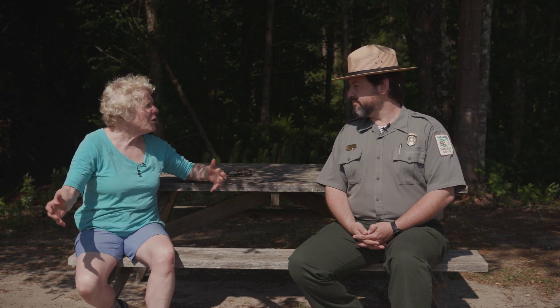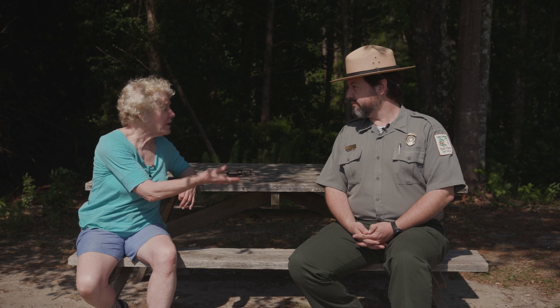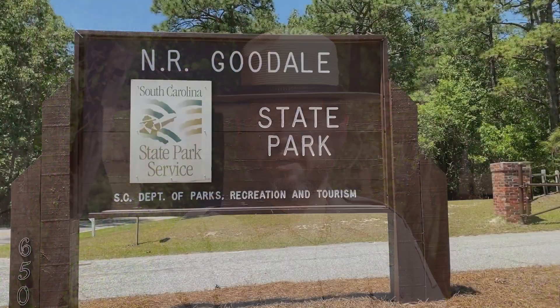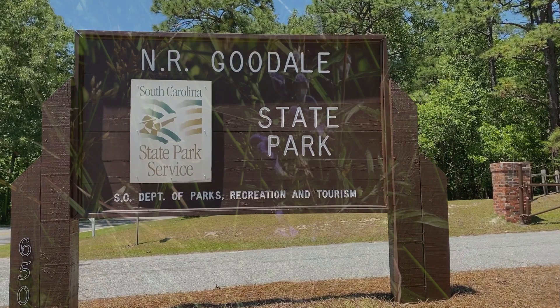Let's talk a little bit about some of the marvelous things available for the public at what I believe is actually a free park. Correct. Goodall State Park is right off of Highway 1, US 1, just a few miles off of that. The park is free to the public — we do not charge admission to this particular park.